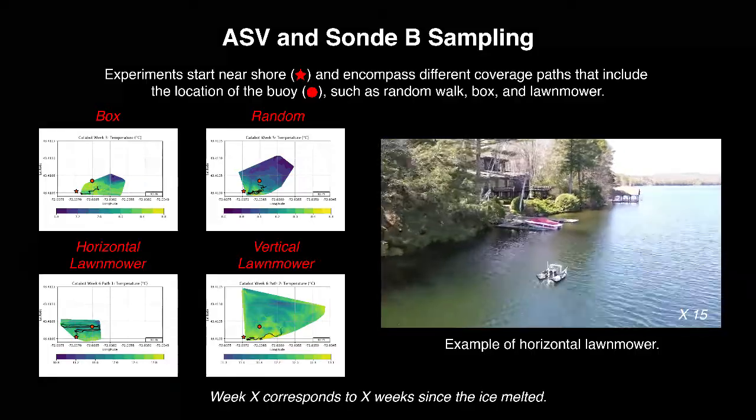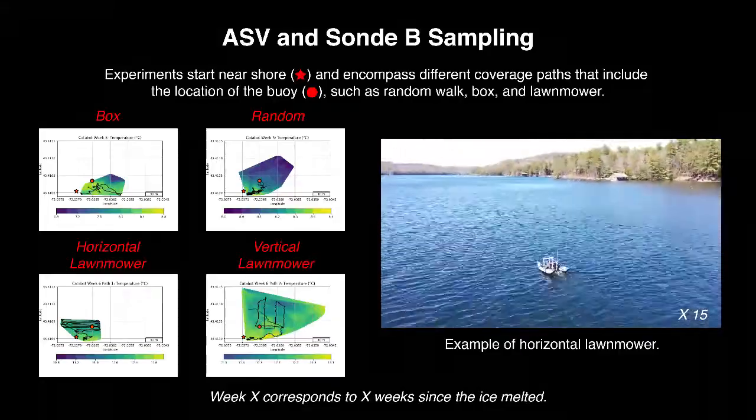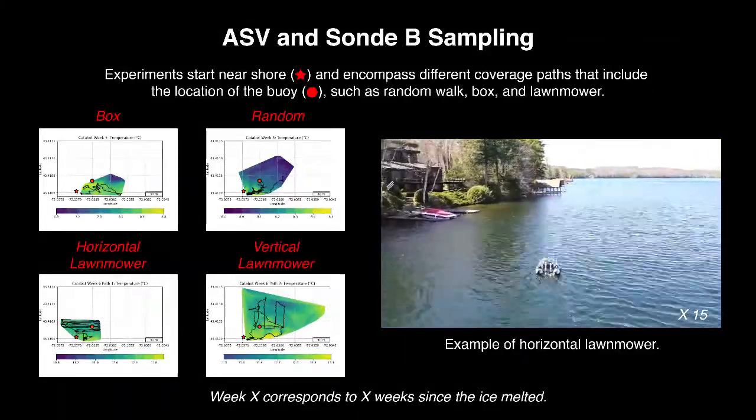We use the ASV with different coverage strategies and velocities, considering also wind direction to observe changes in data collection.